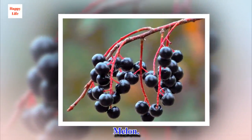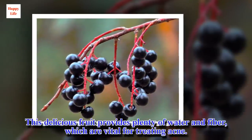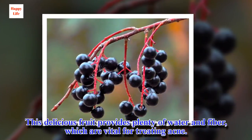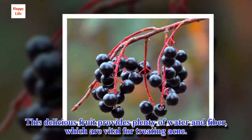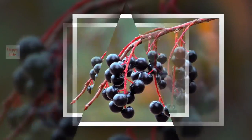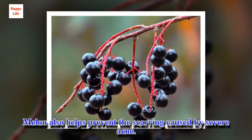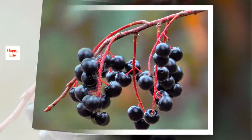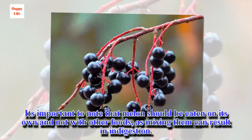Melon. This delicious fruit provides plenty of water and fiber, which are vital for treating acne. Melon also helps prevent the scarring caused by severe acne. It's important to note that melon should be eaten on its own and not with other foods, as mixing them can result in indigestion.